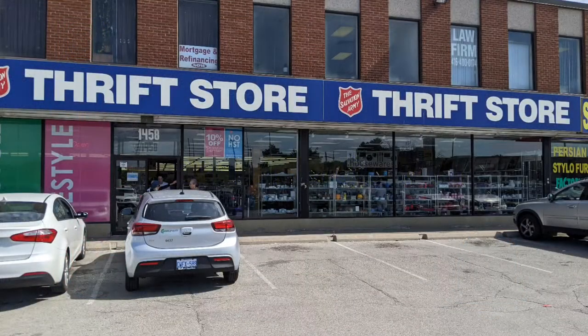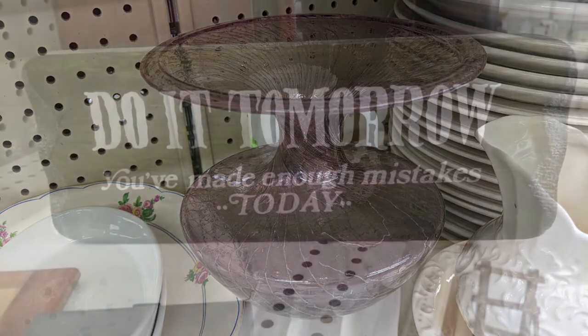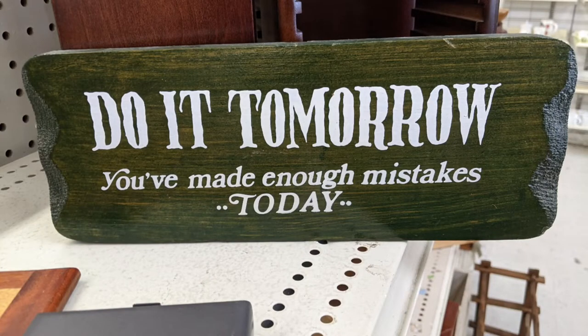Hello and welcome to another tour by Hawaiian Shirt Papa. This one's of the Salvation Army Thrift Store on Dundas Street East, because it's Mississauga, which is near Dixie. So this is our second one in Mississauga, but first visit to this one.